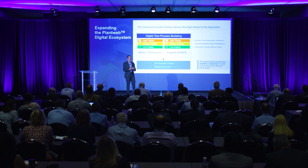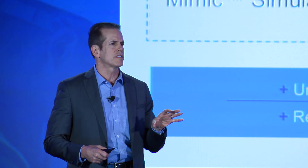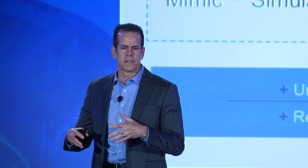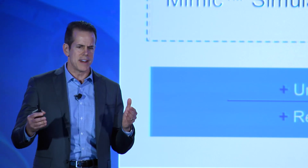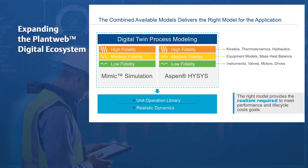Combining Mimic simulation and Aspen Hysis with the Mimic Hysis Link allows our users to have the right model for the application and the process. Through the course of a project or the lifecycle of a plant, different complexity or fidelity of process models support different uses. Accurate models of motors, drives, valves, and instruments are essential for interlock verification and testing regulatory controls. Mass and heat balance models are required for validating sequences and phases of a batch. And reaction kinetics, advanced thermodynamics, plant piping, and hydraulic models are necessary to develop in-depth operator knowledge and make significant operational improvements. Mimic and Hysis together provide the right models for the real-time dynamic performance required to support top quartile operational performance.